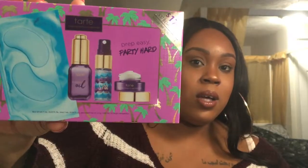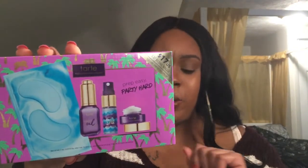From Sephora I bought the Tarte Prep Easy Party Hard Set. It comes with maracuja oil, Rainforest of the Sea setting spray, Tarte Sea brightener eye cream, and some eye pads. I got this on sale — it was very cheap. I'm going to try all this stuff out eventually and I'll do a video on it, so don't worry, it's coming your way.